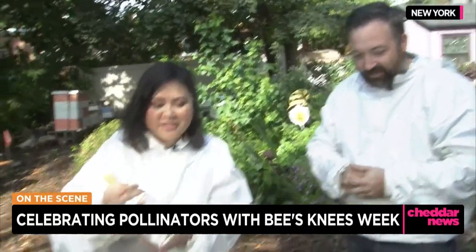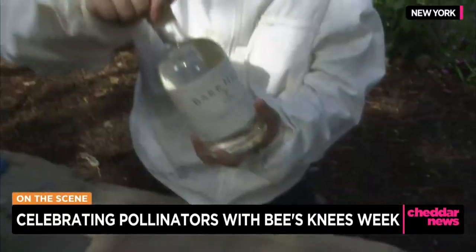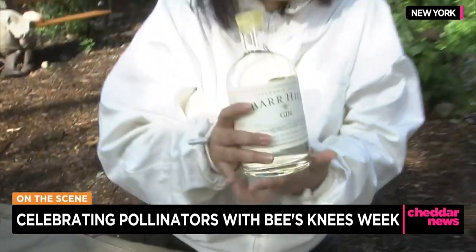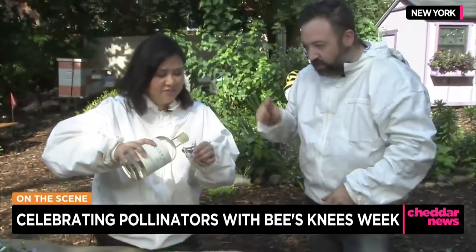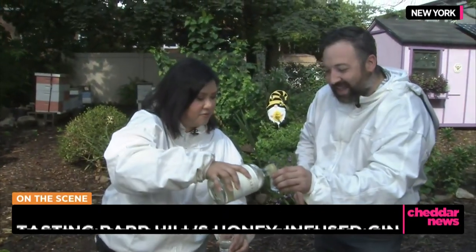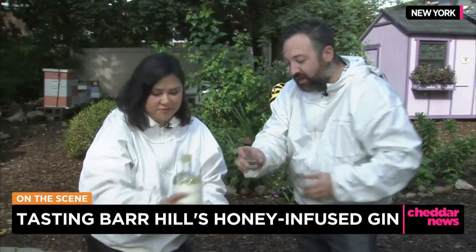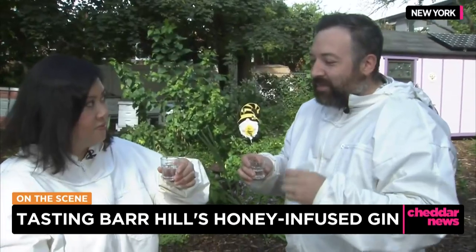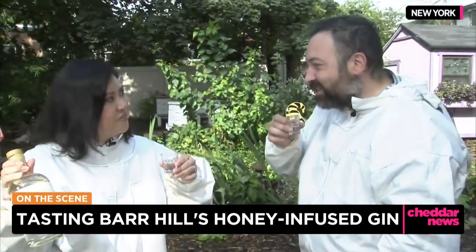You have some of this Bar Hill product — this is the gin, and it's infused with honey, as I understand? They actually finished this gin with the raw honey that we just sampled. And it's a very, very smooth gin — you get all the nice nuances of the honey, but just also with an excellent gin.